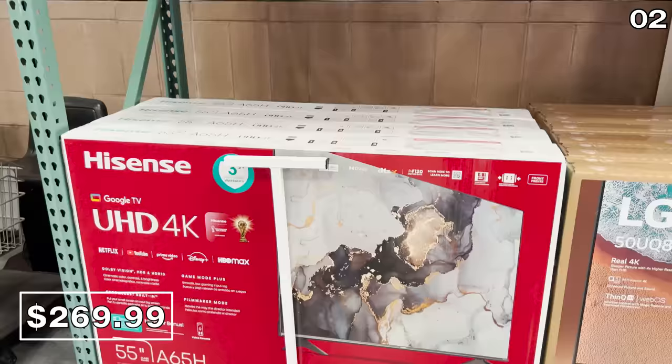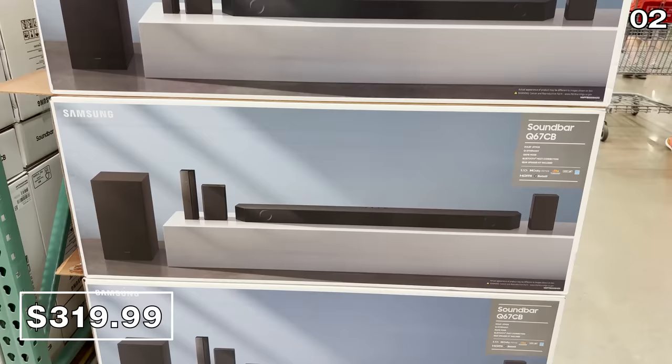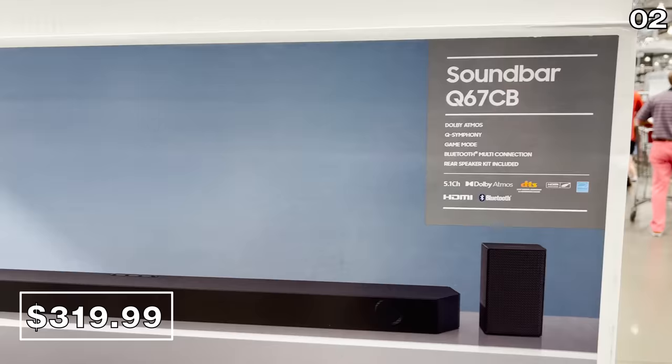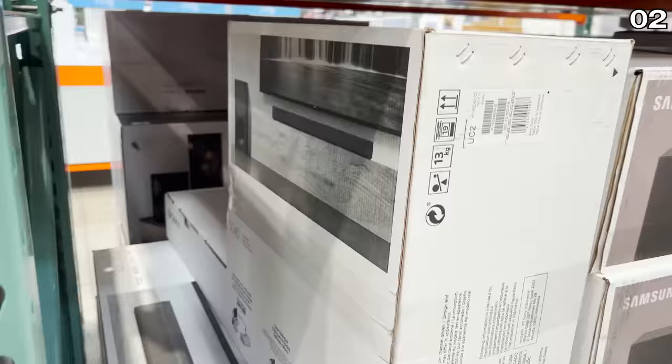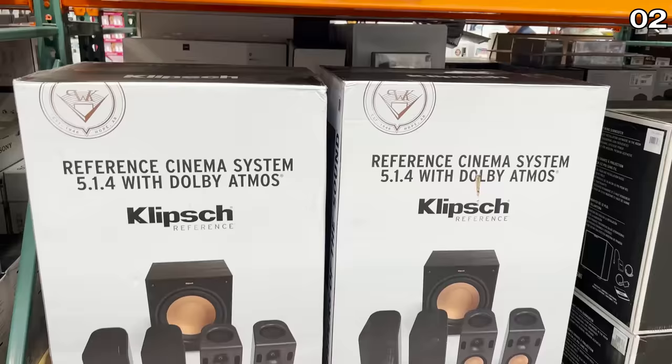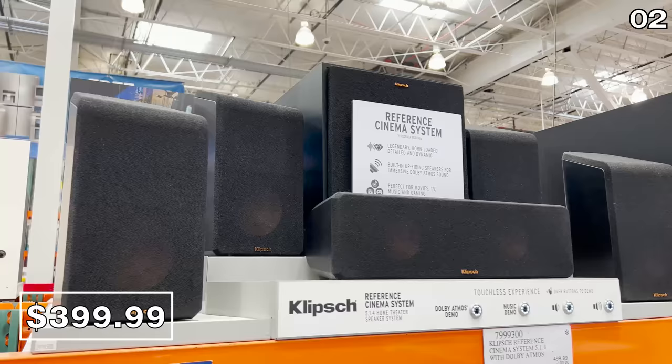For those of you who've been patiently awaiting the soundbar purchases I told you to avoid in June, your patience will pay off. This Samsung soundbar is now at $320, reflecting a $160 price drop. If you want a more entry-level soundbar from Sony with a wireless subwoofer, that system is $180. And this Clips cinema soundbar system for $400 reflects a $100 price drop.